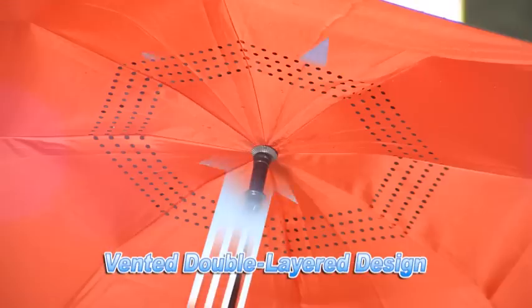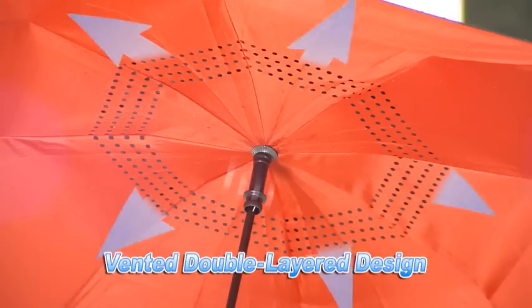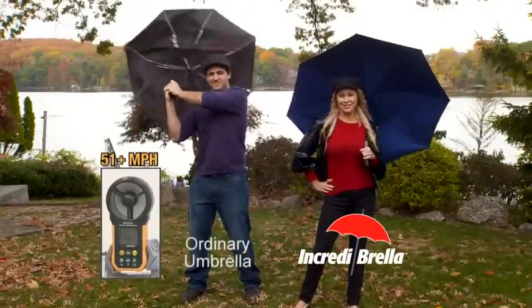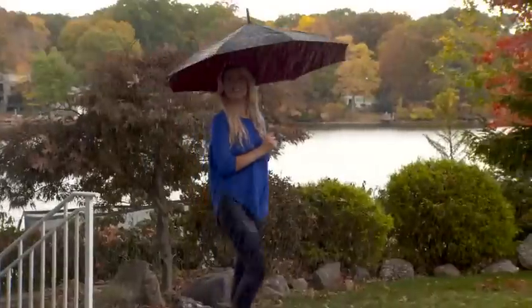The Incredibrella has a vented, double-layered, wind-dispersing design. This wind-defiant technology lets it stand strong even in tropical storm-force winds.